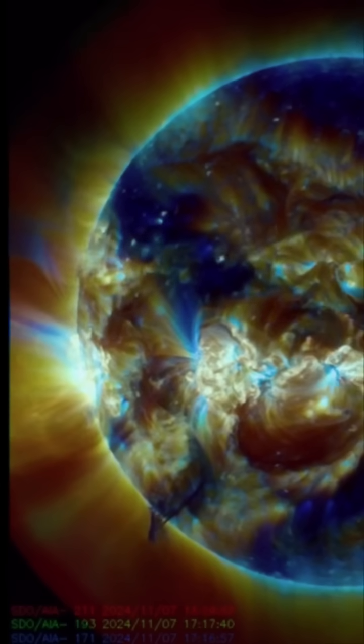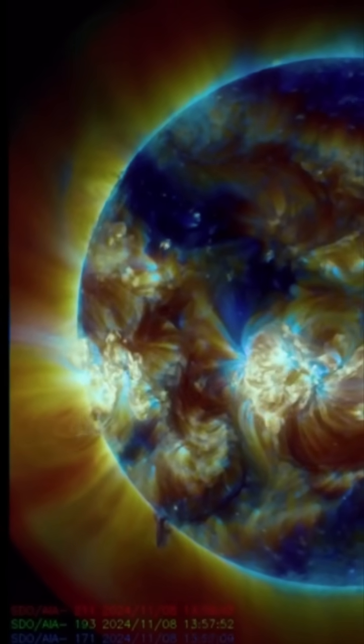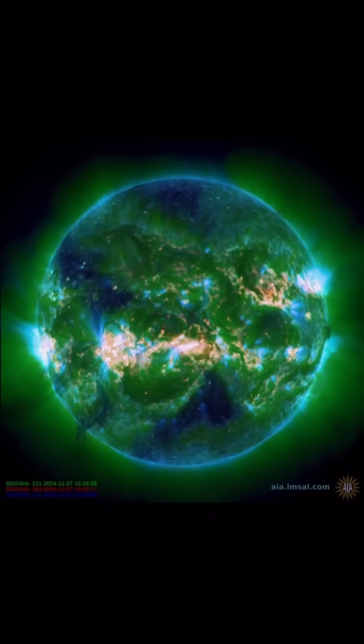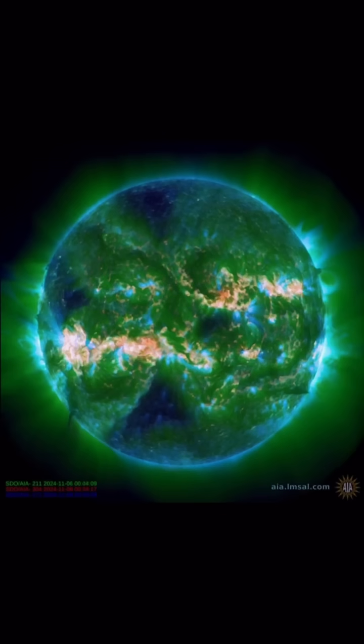Stay aware and prepared — no major solar flares directed our way. But definitely keeping an eye on the sunspot regions and the plasma filaments. And now we have the coronal holes to deal with, as they are earth-facing, set to increase our solar winds exponentially.